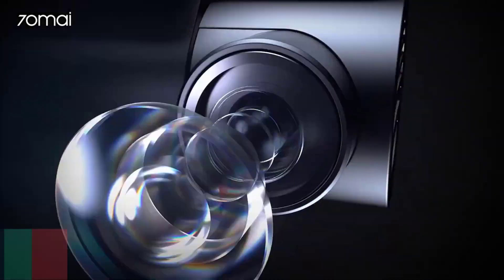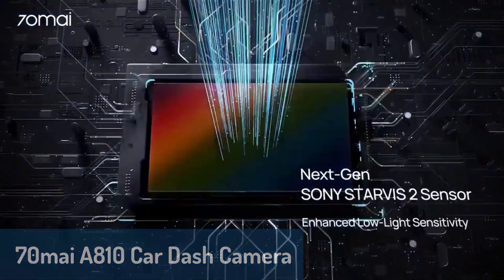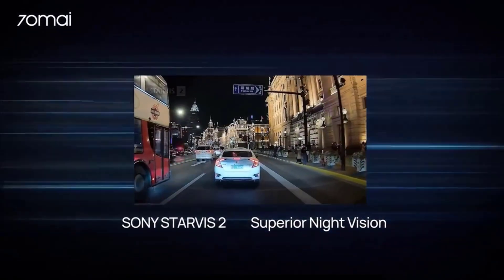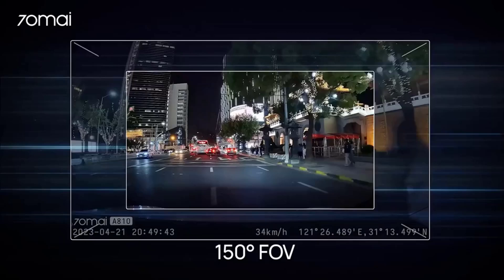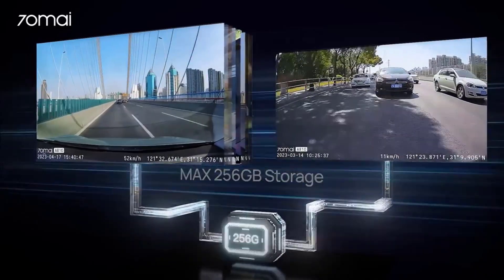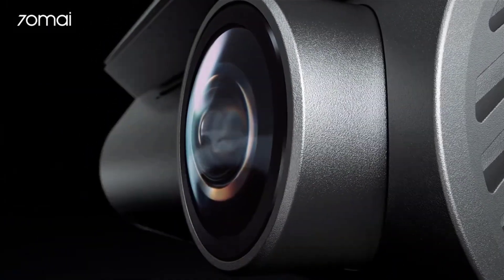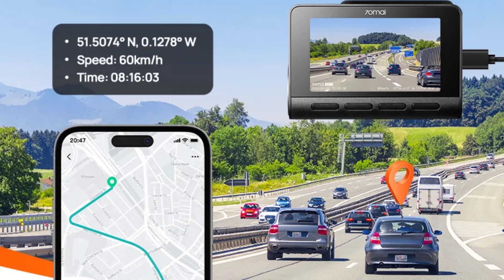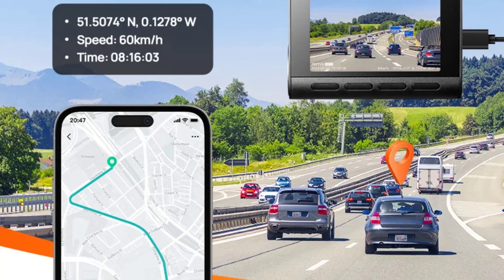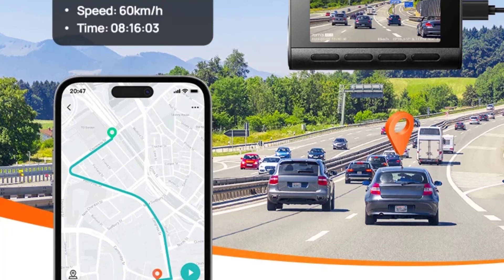Finally, we have the 70MI A810 car dash camera, the ultimate choice for those who demand superior image quality and cutting-edge technology. Featuring Sony's Starvis II IMX678 CMOS sensor and a 1/1.8 sensor size, it captures 4K HDR footage with incredible clarity, even in low light. The F1.8 large aperture combined with exclusive Night Owl Vision ensures perfect exposure and vibrant color accuracy at night. Its 60fps frame rate eliminates motion blur, making it ideal for high-speed driving. Advanced AI motion detection adds an extra layer of security, automatically recording suspicious activities around your parked car.